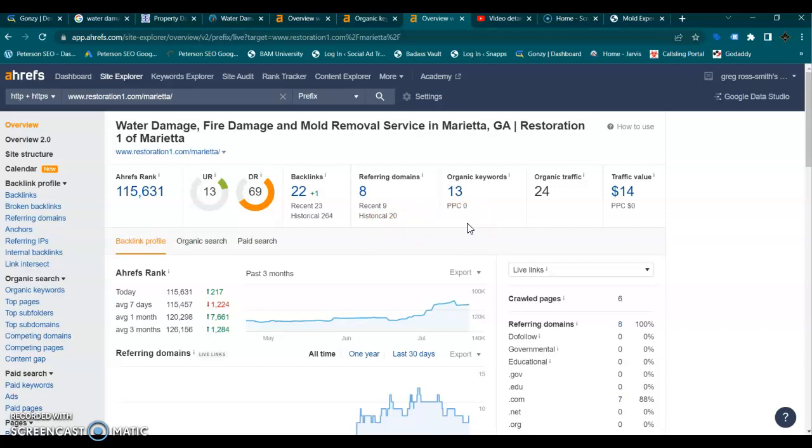This location only has 13 keywords and they're getting 24 people to their website. The reason they're your top competitor is because for water damage restoration in Marietta, they are number one. So they're going to be super easy for you to beat. But if you really want to capture all that traffic, you need to focus on local buyer intent keywords, your content, and making sure you're using your backlinks the way they should be to rank your local keywords.